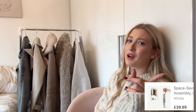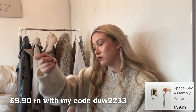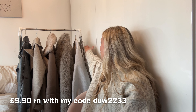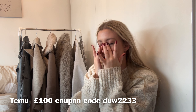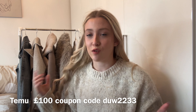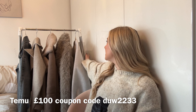You might think you can get a rail from anywhere, but this is a portable one — it packs down into a little bag and box so you can take it places. For content days, I can take it with me. It works like a tripod: the sides push in to close up, pull out for the top, and they fold down. I think it's around £40 — a little pricey for Temu but so worth it, especially for content creators.